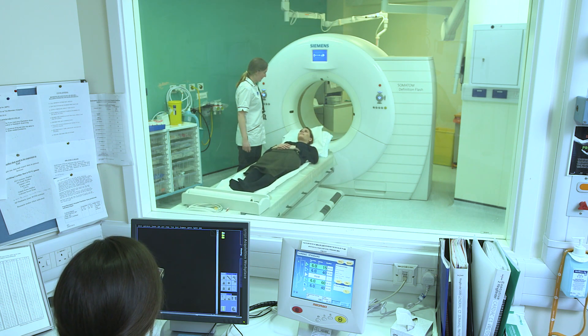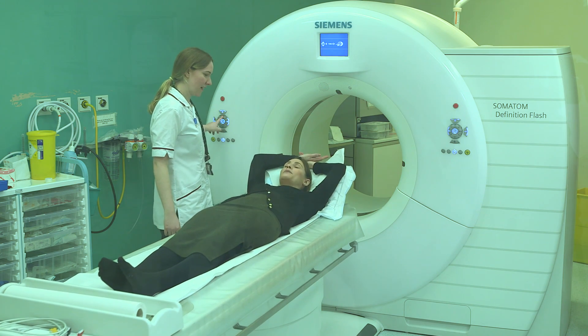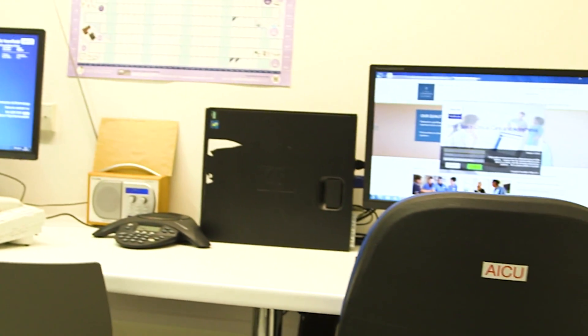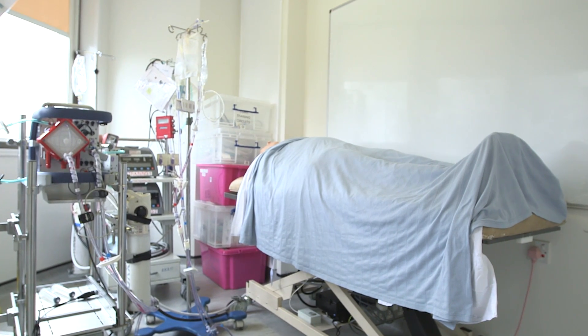The CT scanner is also immediately next to the intensive care unit. The ECMO hub includes a meeting room with computers and telecoms, and a storeroom with all our equipment for rapid response and the ECMO training room.